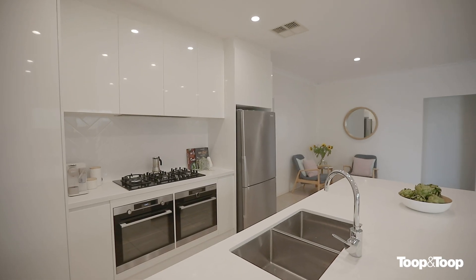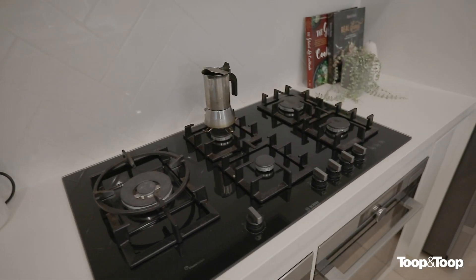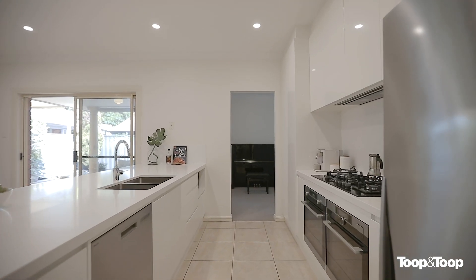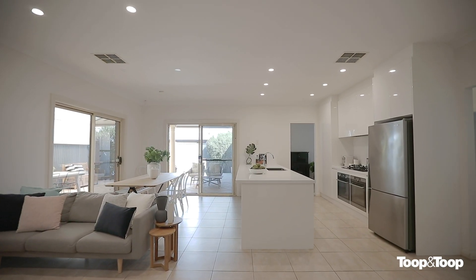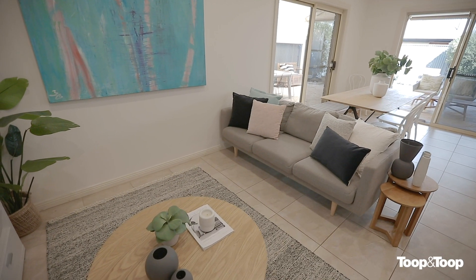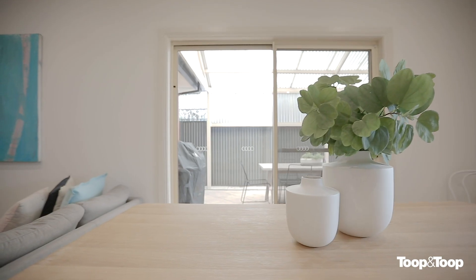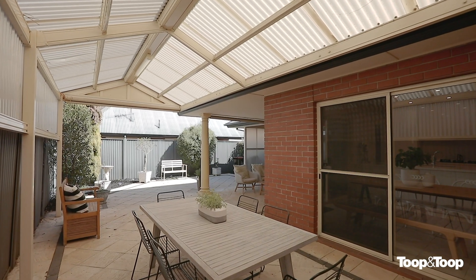The kitchen includes steam and convection ovens, gas cooktop and dishwasher. There is plenty of storage with pantry and cupboards under the marble top breakfast bar that will delight the gourmet cook. Adjoining the kitchen is the open plan informal meals area that gives ample opportunity for the cook to chat as they prepare the meals.